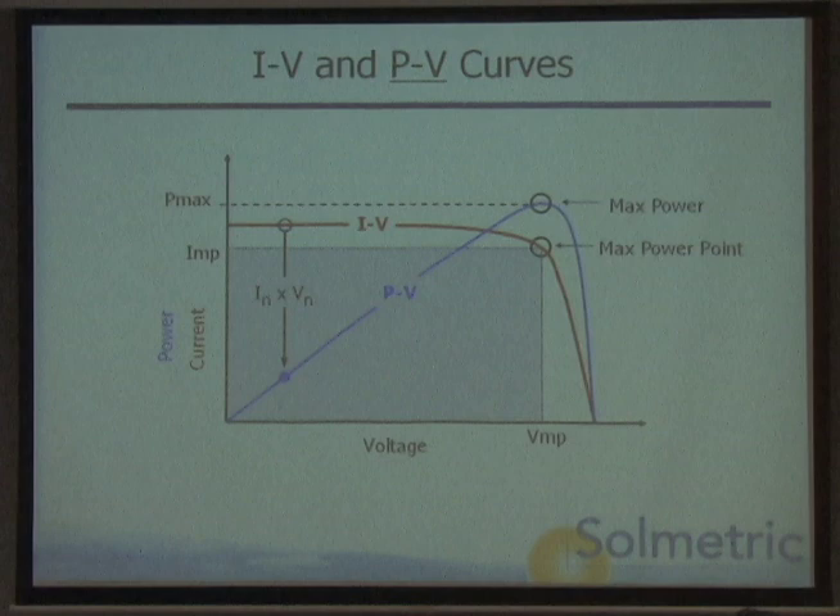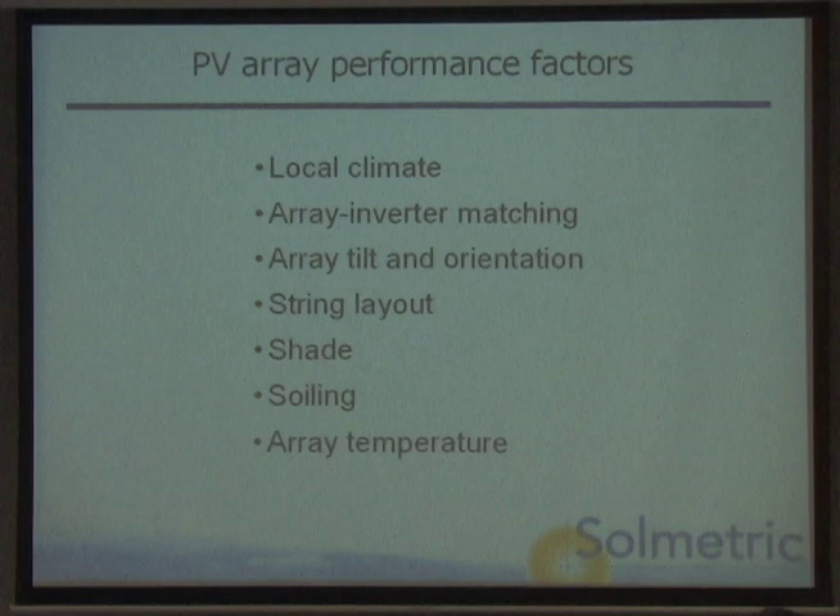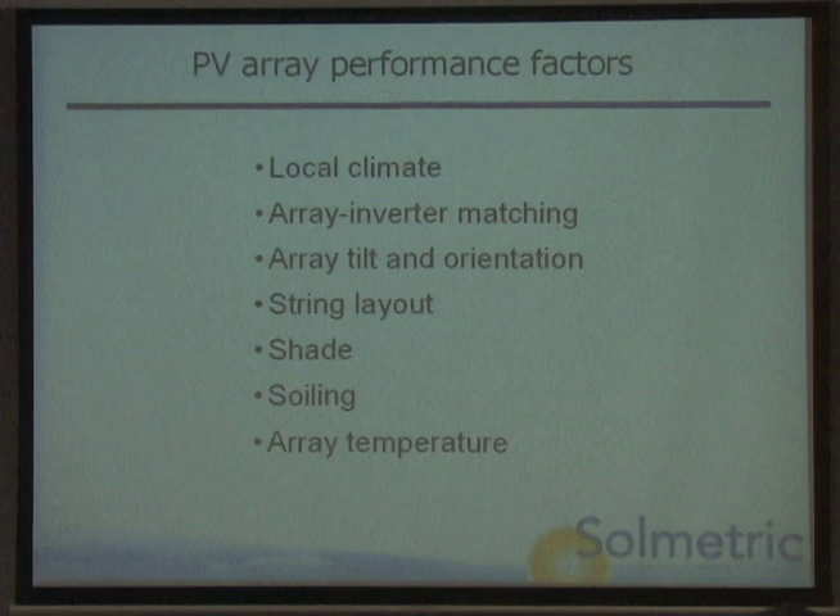If you have shade, that can do bad things to the IV curve — like that distorted curve shown here. I'll talk a little bit more about it when I show you the Solmetric products. Various things can affect PV array performance, as you might guess, and Solmetric can help measure them.